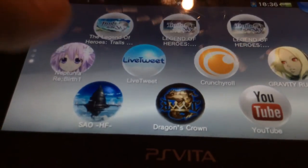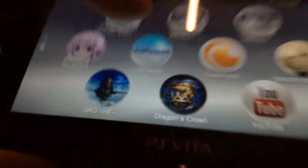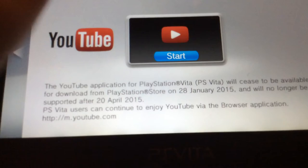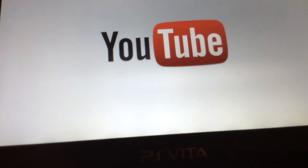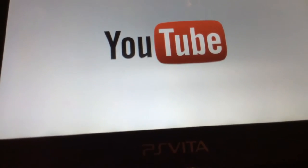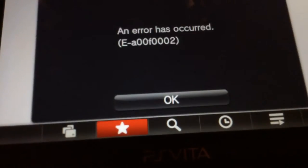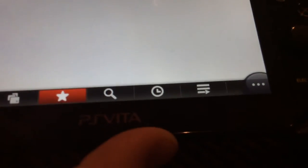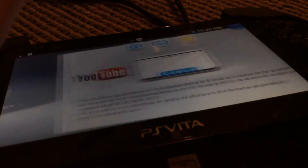Hey guys, I just wanted to show you that the PSReader YouTube app isn't necessarily entirely useless. You can still watch videos with the YouTube app. However, it is pretty much the same as using a browser. The only real reason why you want to do this is maybe for bragging rights, or just a reason to keep this app on your PSReader.